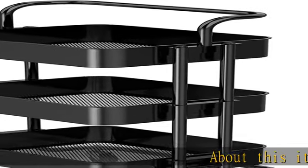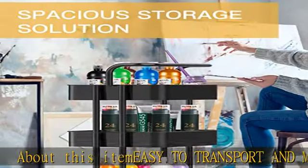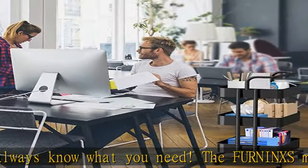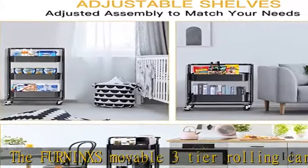About this item: easy to transport and move. The Ferninx movable 3-tier rolling cart is designed with 4 flexible wheels, 2 lockable, and an easy-to-push handle, which is convenient for rolling it from room to room or locking them to keep the storage utility cart securely in place.